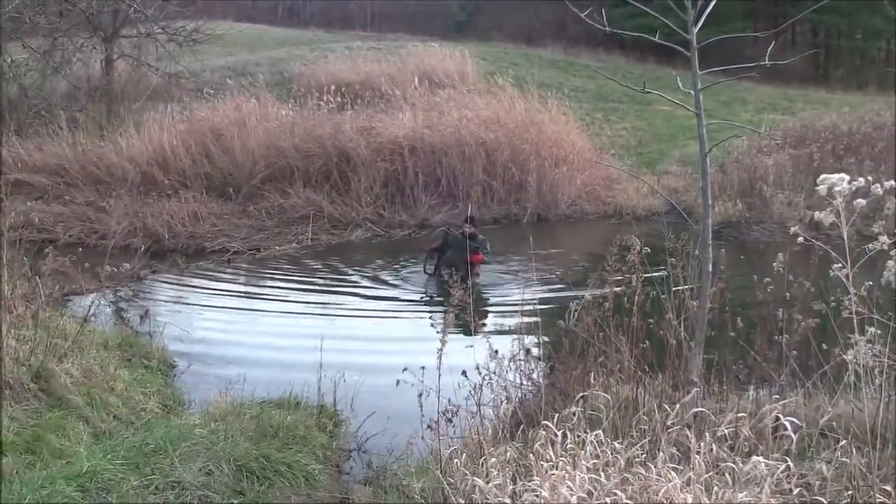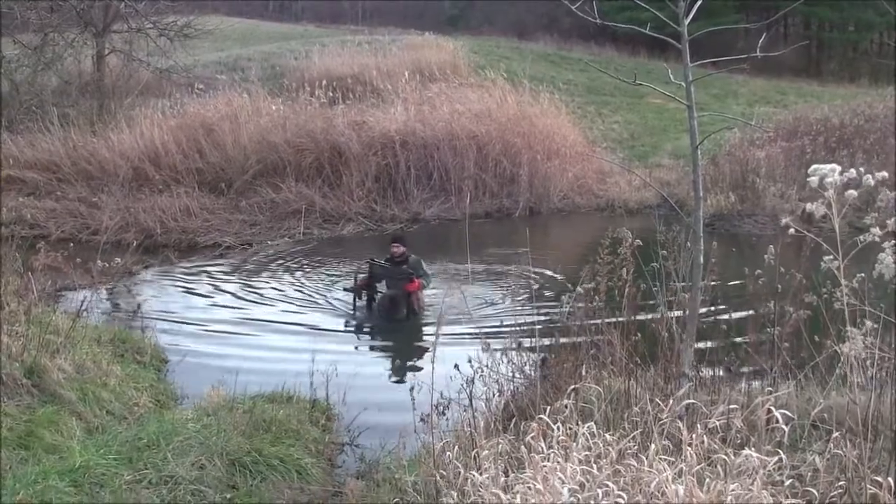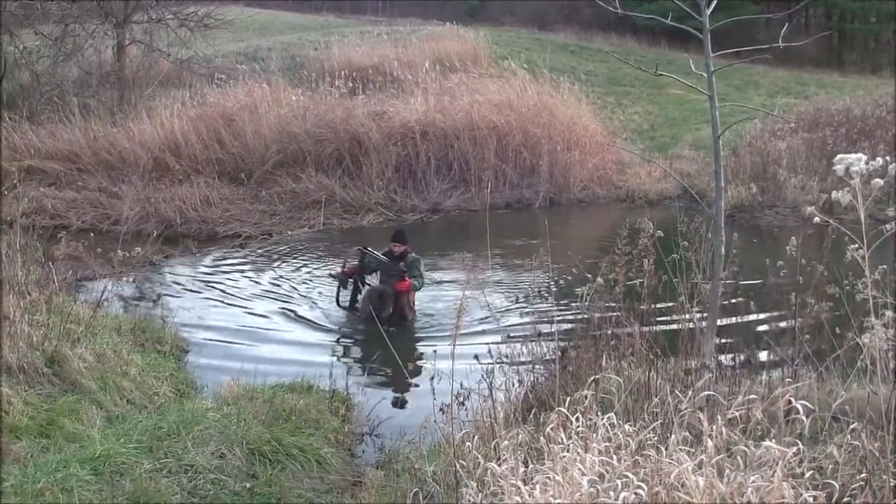He has one other trap and it's back up in the willows and I can't really see it from this side of the creek, but he will be checking it before he leaves of course.